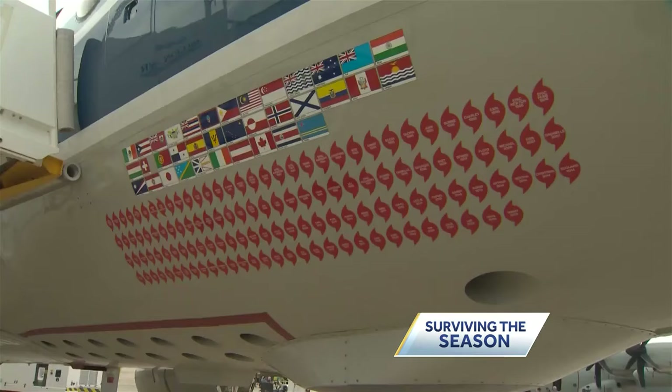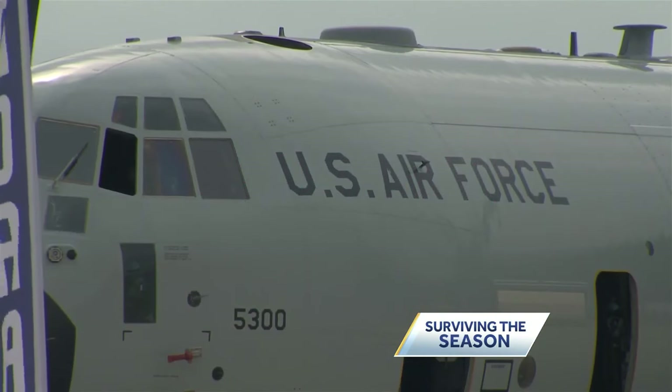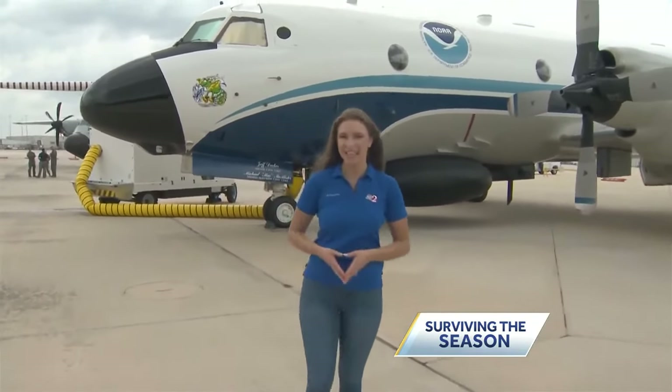10 to 20 percent doesn't sound like a lot, but that can make a huge difference when you're talking about evacuations of coastal communities and preserving life and property. These planes play a critical role in getting that information and refining the track and intensity forecast. Camtran has more on the technology the hurricane hunters drop and the data collected.